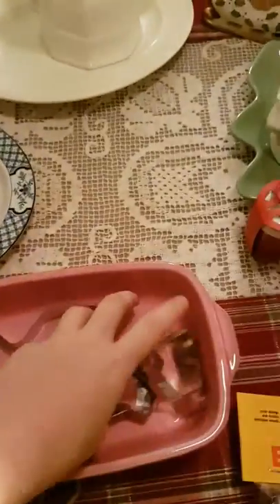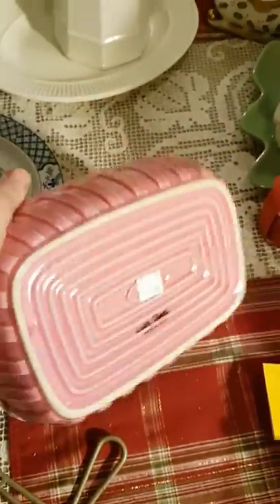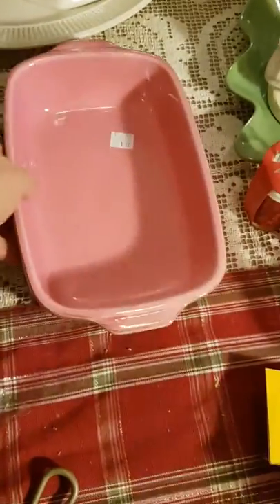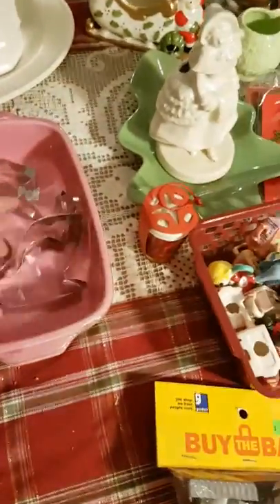This pink dish — I thought it might work to store or display something. It's made in Italy, it's got some cracks and crazings but no obvious breaks, and I paid a dollar for that. And some more cookie cutters — there's a bell, a reindeer, and Santa's sleigh.